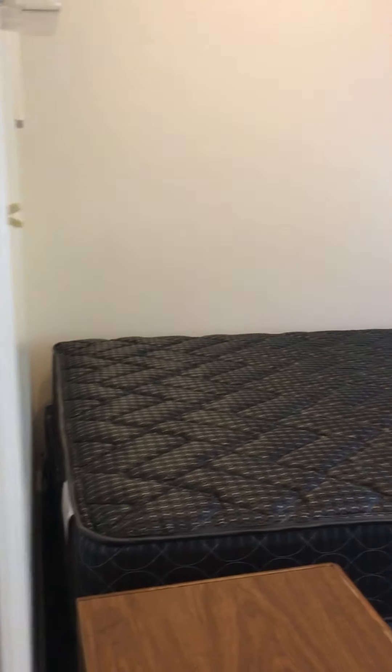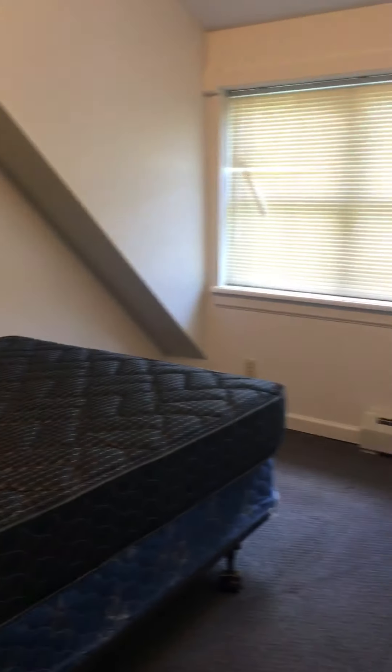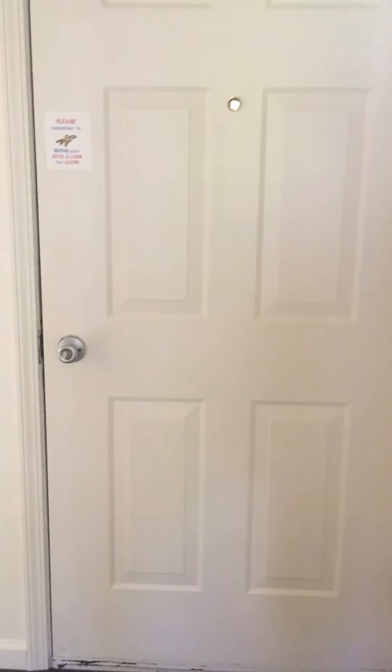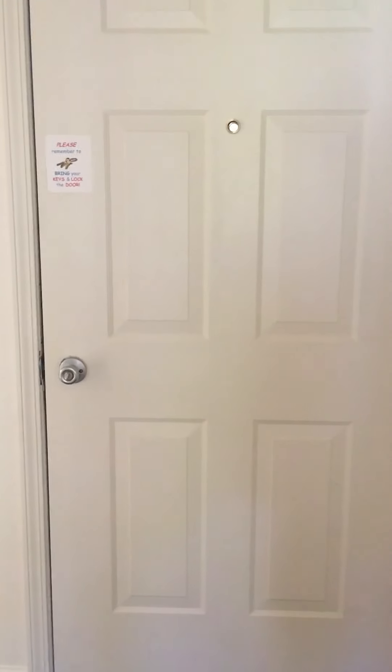This is the back bedroom, which is bedroom number three. This bedroom has a wall unit for a closet. This is the back door that leads down a hallway to the back parking lot.